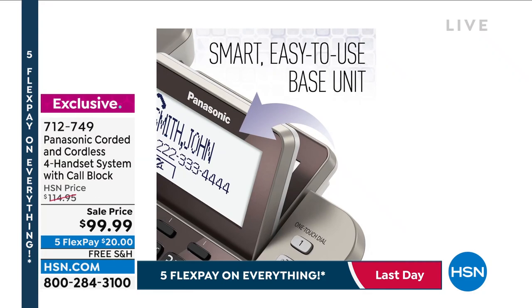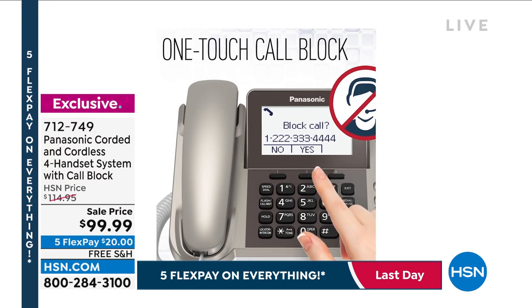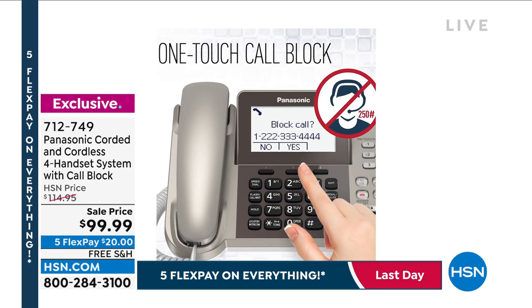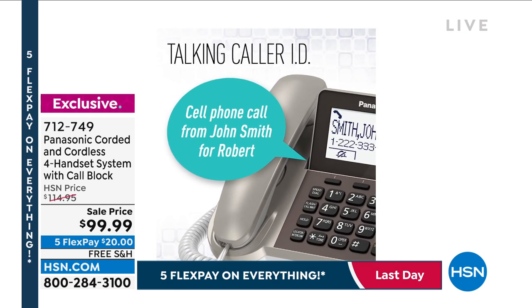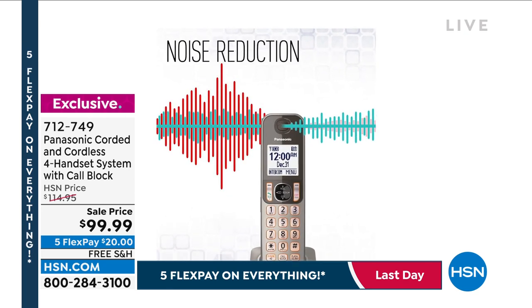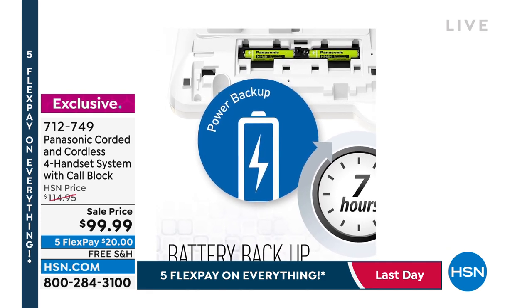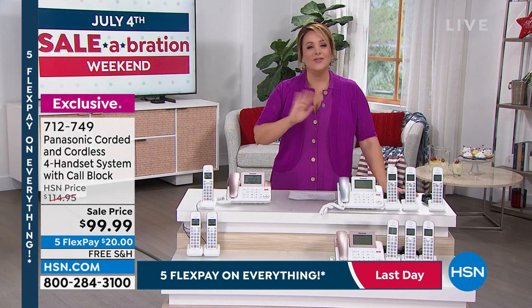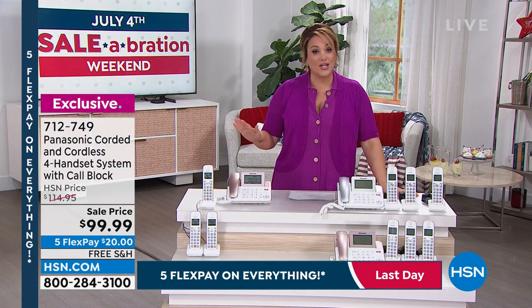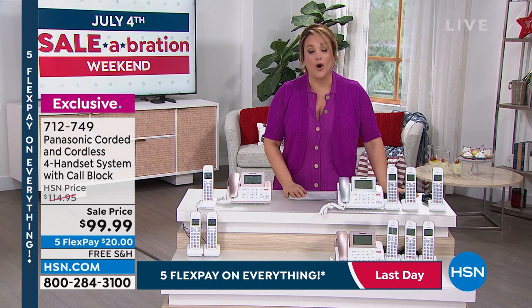There's always a phone nearby in every room. Get those crisp phone calls from that leading brand. Item number 712749. Lori, go enjoy some Fourth of July festivities! Twenty dollars gets it home. Remember the flex pay is part of our sale duration — five flex pay on everything goes away tonight at midnight. Enjoy that while you can.